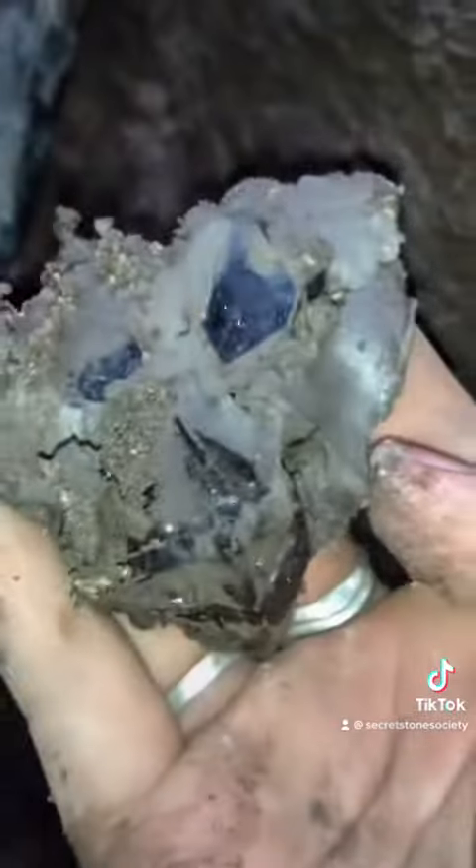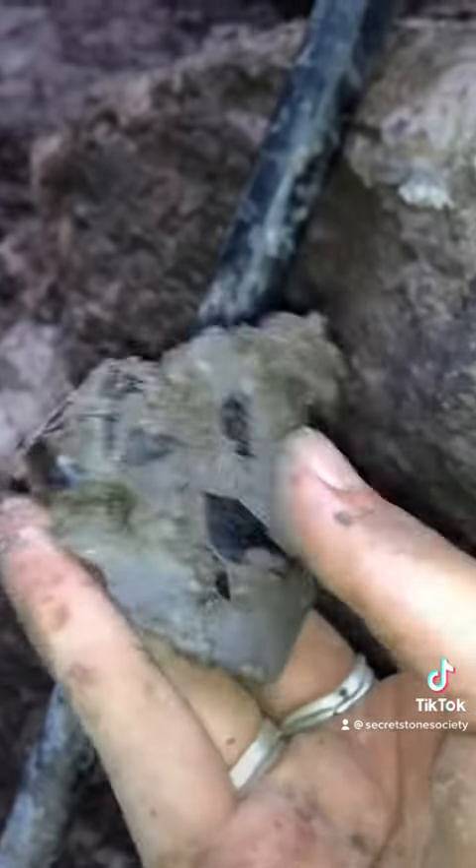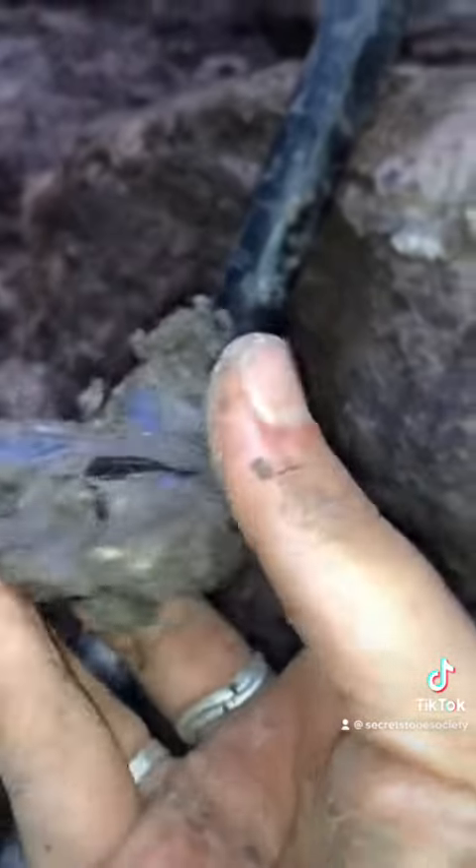We are the first people to see this crystal in maybe 400 million years. You can see the natural luster on the quartz through the mud. That's partly why they're called Herkimer diamonds — they come right out of the dirt just like this. They don't need to be polished or faceted, but you can see that they already have a nice shimmer underneath all that mud. I was definitely shaking at this point because this has been something I've wanted to do for a really long time.